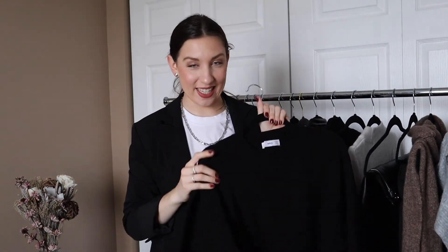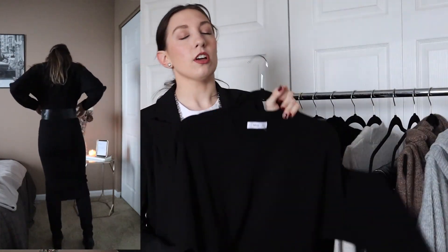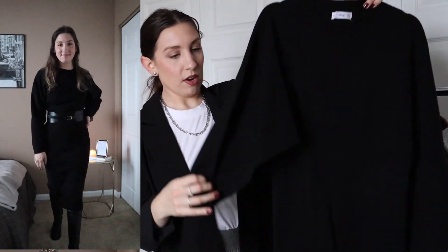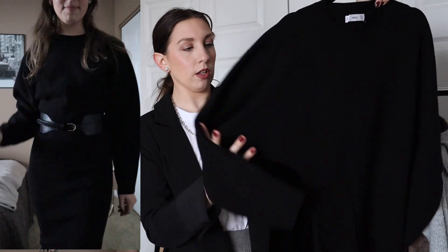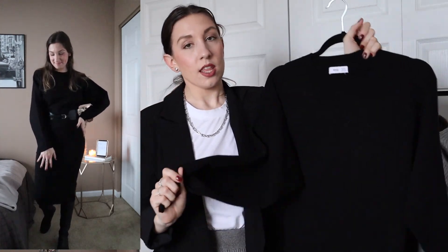I also have this Mango sweater dress — a lot of people might have something similar already. It's cinched down at the legs and puffs out more at the waistline and shoulders. The sleeve is a dolman or bat sleeve: bigger at the shoulder and cinched down towards the wrist. I normally wear this to work with a pair of over-the-knee boots and a waist belt that breaks it up and makes it look more fun — not as plain as a regular sweater dress, but still very comfortable.